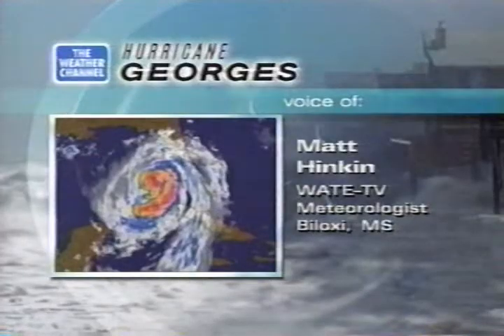Joining us live now, we have Matt Hinken on the phone, and Matt is a meteorologist in Biloxi, Mississippi, at WATE TV. Matt, I understand that you had a chance to fly out there with the hurricane hunters and check things out firsthand. Yeah, that's right, Sharon. We just got on the ground about an hour ago, and it was quite an interesting flight.